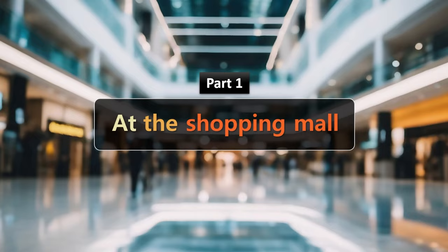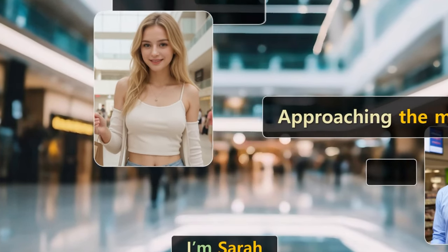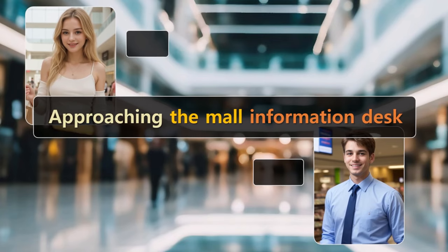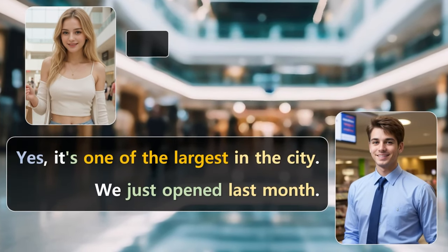At the Shopping Mall. Hi, I'm Sarah. Excuse me, this is my first time here. It's quite a big mall, isn't it? Yes, it's one of the largest in the city. We just opened last month.